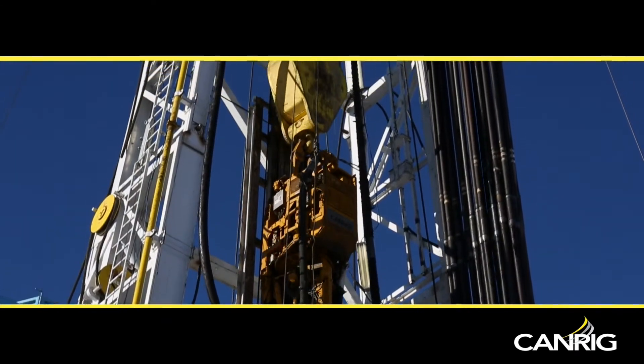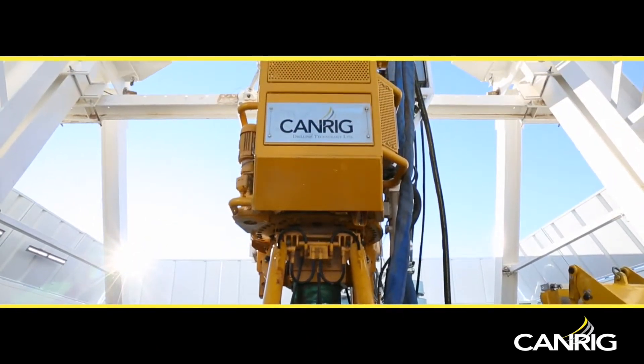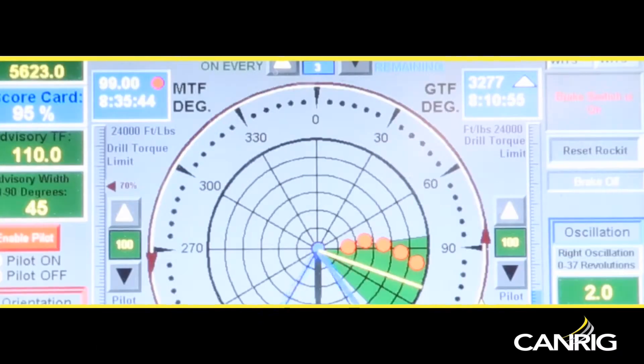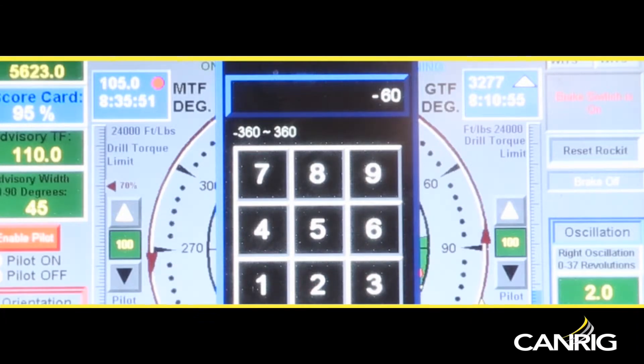Rocket is integrated with standard CanRig top drive controls to provide a valuable aid for the directional driller to accurately orient down hole tools, thus removing the guesswork.